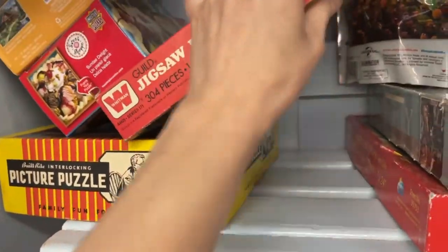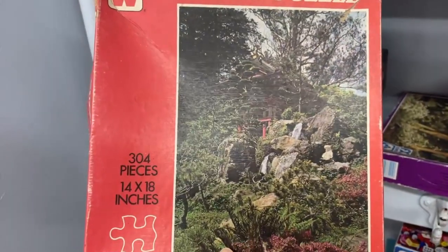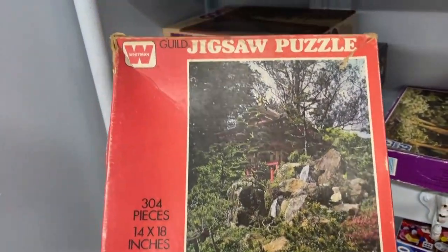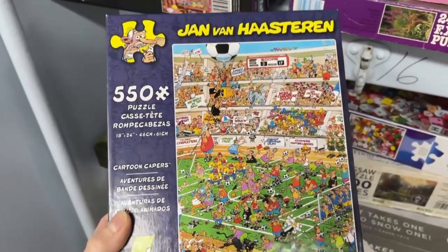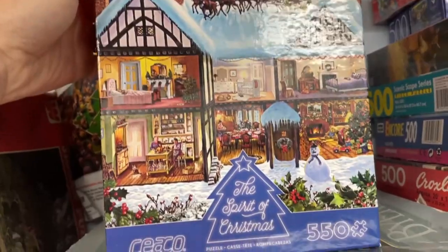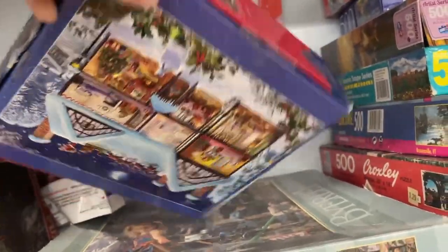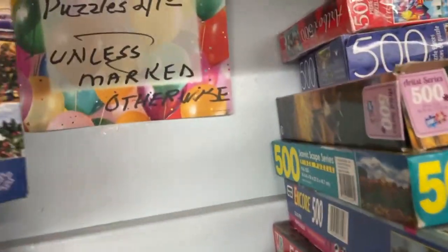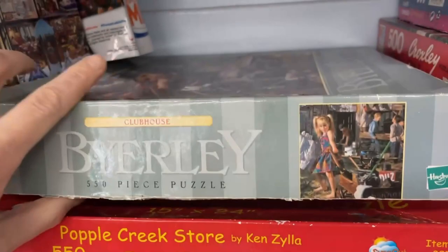Looks like we got some really old ones here too. What's this one? Oh, that's pretty — 304 pieces. This is a Whitman puzzle. Wow, that's a beaten-up box. This is a Seiko puzzle. That one looks fun. We have another Seiko here — a Christmas puzzle. This looks like an older one as well. Some of these boxes are so beaten up, you can tell these are pretty old.